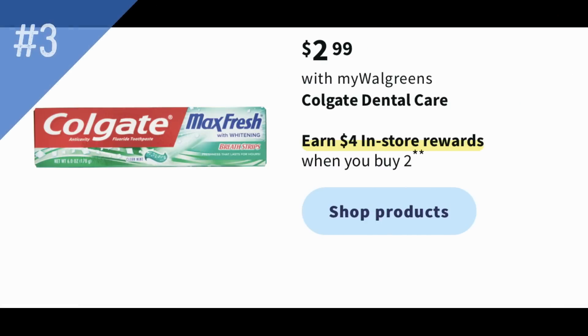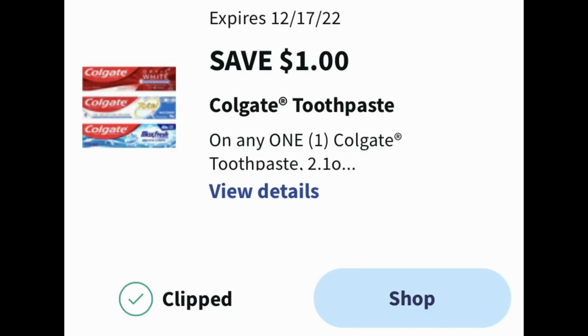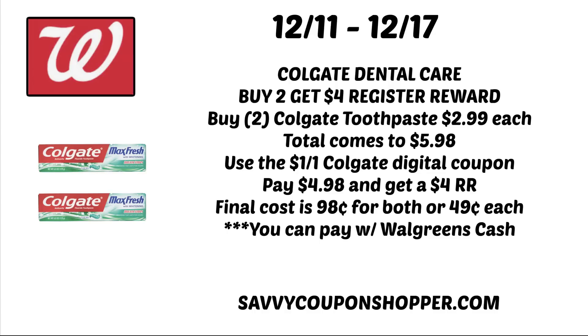Deal number three is another dental care deal, this time on Colgate. Select Colgate Dental Care is on sale for $2.99, and when you buy two, you earn a $4 register reward. Check your Walgreens account — I currently have a $1 off Colgate toothpaste coupon expiring the 17th. Grab two Colgate toothpaste at $2.99 each, totaling $5.98. Use the $1 off one Colgate digital coupon; you'll pay $4.98 out of pocket but earn back a $4 register reward, making the final cost $0.98 for both — just $0.49 each. If we get a new $1 digital coupon, they could both end up free. This deal can also be paid with Walgreens cash.